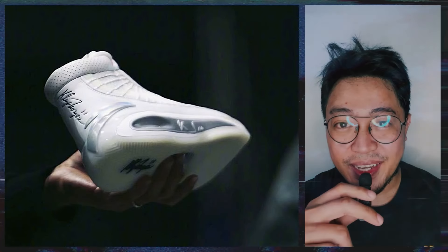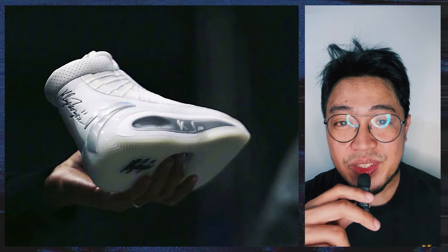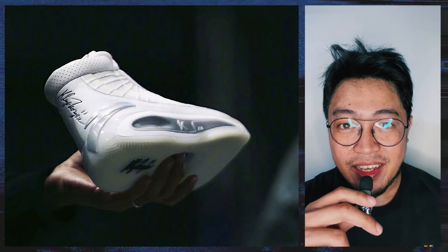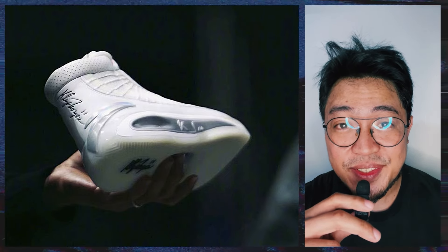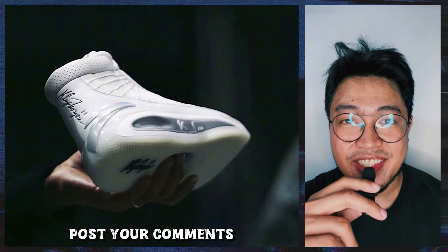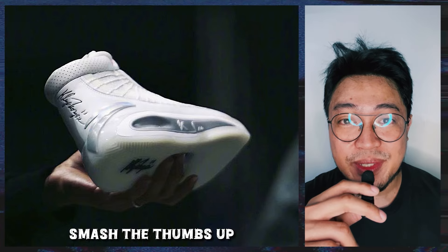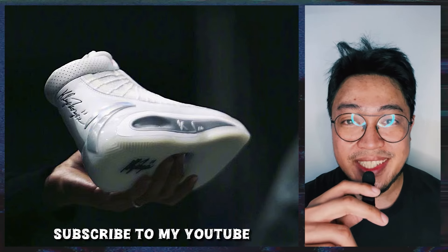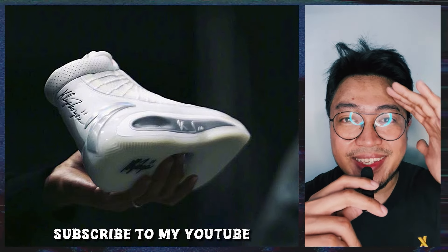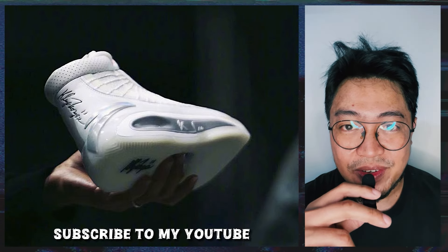Let me know what you think about this unreleased high-top version of the ANTA KT10 — is this better, and should it hit retail? Post your thoughts in the comment section. Smash the thumbs up button, share this video with your friends, follow me on Instagram, and if you're new here, subscribe for updates. This is Fresh Bird. Thanks for watching. Peace and love to the fellow underdogs.